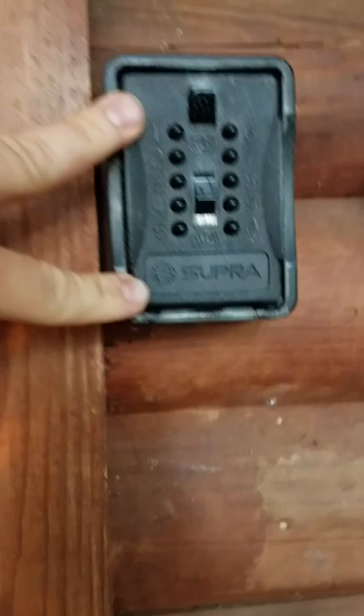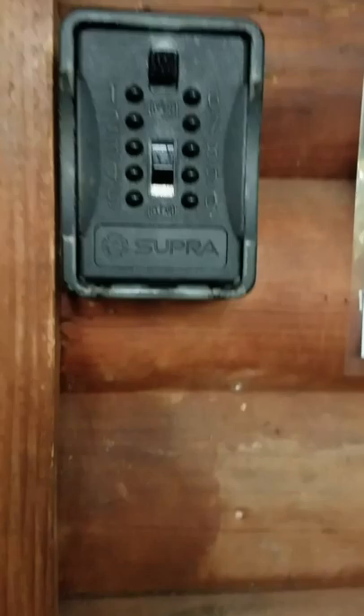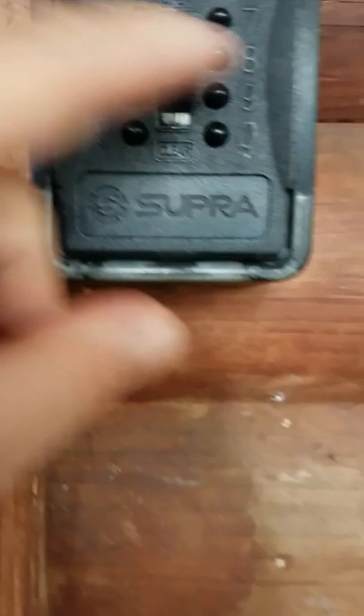These pads — you put in a number and they'll give it to you. Ours right here is 6825. It doesn't have to be in that sequence — it's any order of the four numbers. So you can do 8652, you can do 2658, it doesn't matter as long as it's that set of four numbers. Then you pull this key down and it'll open up, giving you the key to the door.